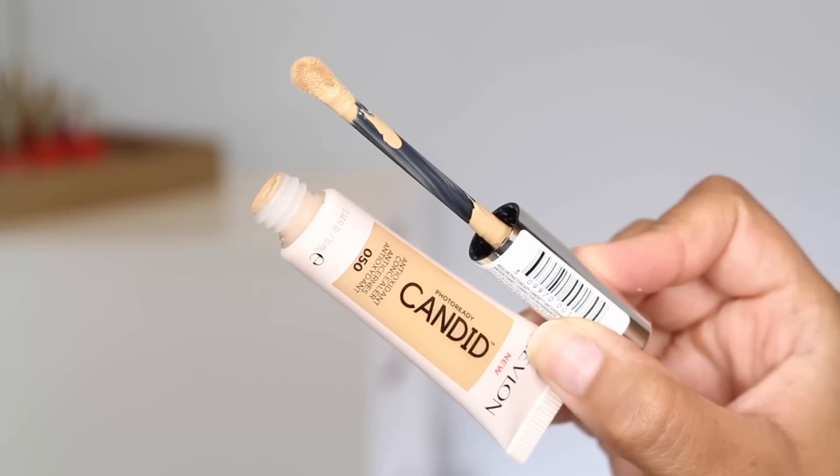I also love the NYX Dark Circle Concealer — I did a best drugstore color corrector video as well, so I'll link to that down below. A concealer and foundation that really took me by surprise is from Revlon. This is the Revlon Candid Antioxidant Concealer. I have the shade Medium Deep. This is a little bit more creamy than the NYX. I still feel like it gives really, really good coverage, and it does have the antioxidants in there — I believe it's anti-pollution and anti-blue light. I was really impressed with this one. It has a really nice creamy texture; I'd say it's medium to full coverage and definitely buildable.